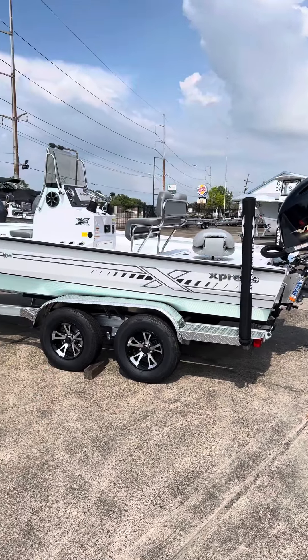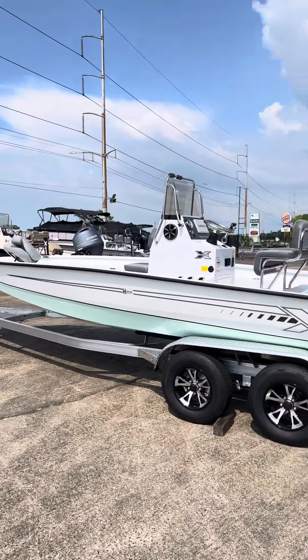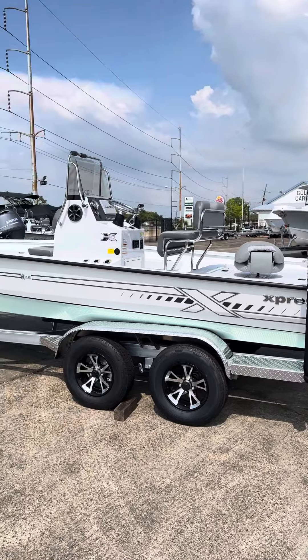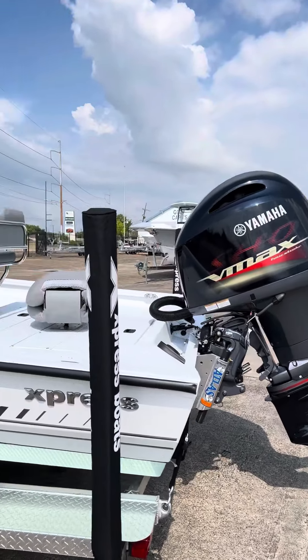Hello everybody, this is Brian at BatMarine, 8001 Airline Drive in Metairie, Louisiana. I want to show you one of our newest editions of Express Bay Boats. This is an H-22, tandem axle trailer. It has white sides with a seafoam bottom. 175 Yamaha V-Max.